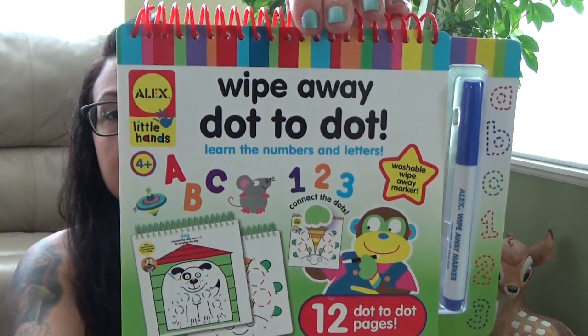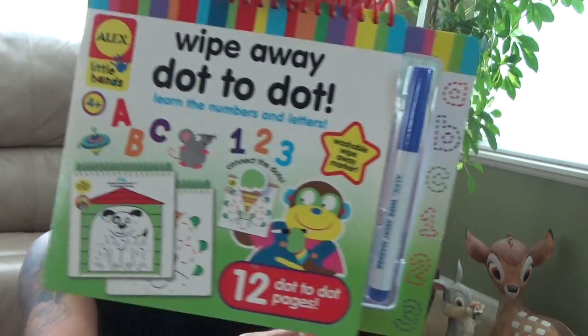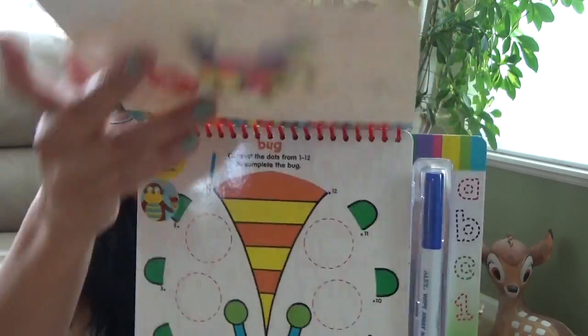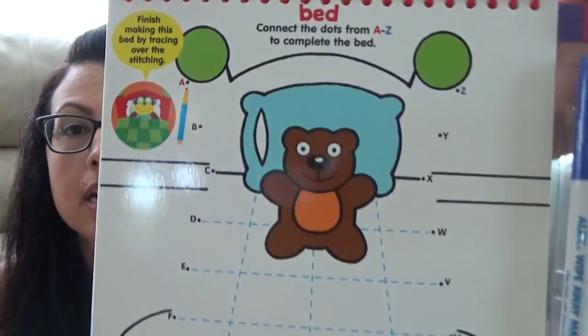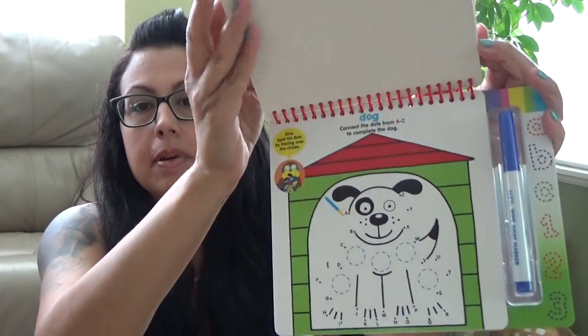I got this — it was super cute — wipe away dot-to-dot. It has the dry erase marker and it's connect the dots. She's learning numbers right now, so this gives her the coordination of following the line and learning numbers. This is fun, I really like this too. There are a bunch of different ones and it was three dollars.